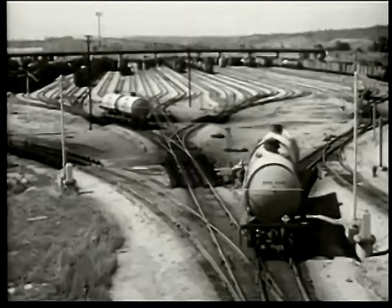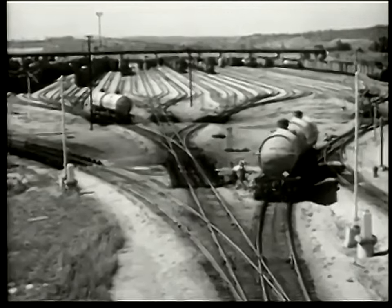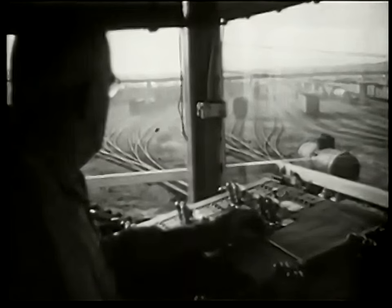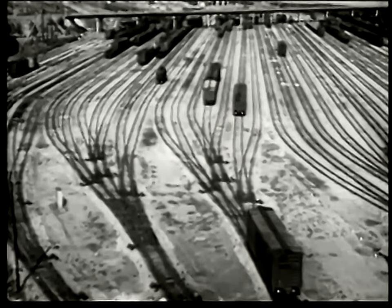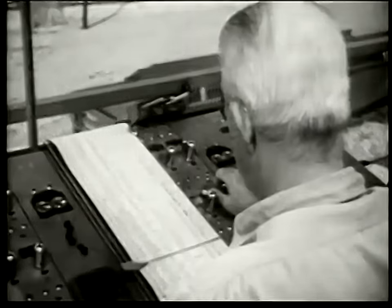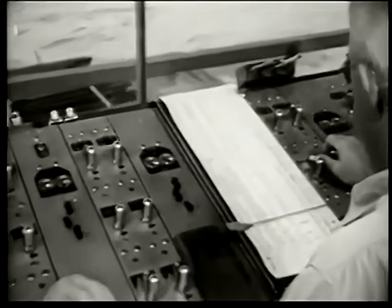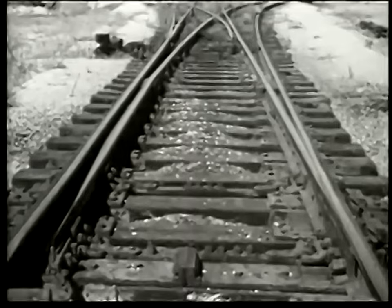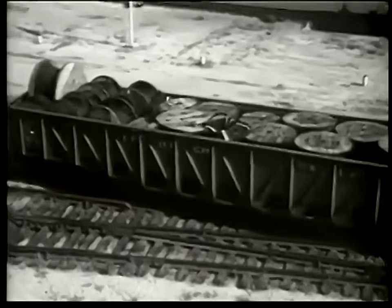The switch and brakeman watches from another tower. He can see 56 tracks branching out like fingers of many hands — each track for one train. One track is for freight train number 40 going to Chicago. With a flick of his wrist, the man moves a switch, and the heavy gondola swings to the Chicago track.